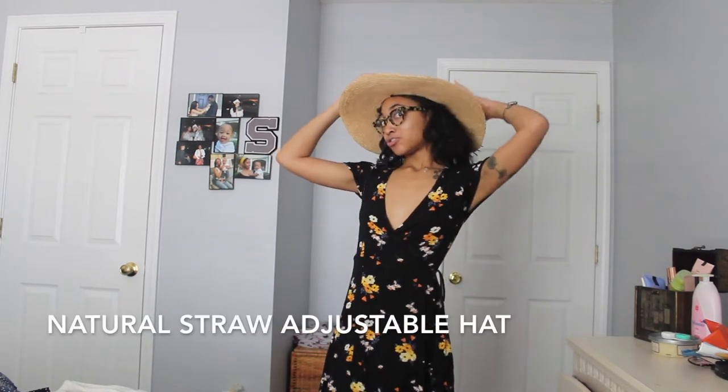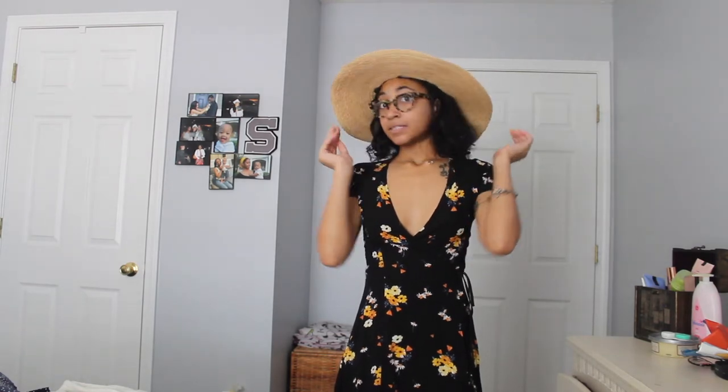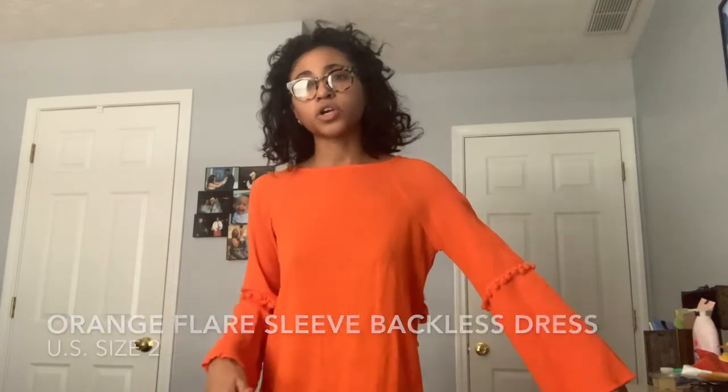I also bought this straw hat — I've always wanted a hat like this. It has ties on the back and it's adjustable so you can adjust it to your head size. My head is actually pretty small so I had to pull it super tight. I really like this hat but I haven't worn it yet. I live in Atlanta so I feel like I need to go somewhere special to wear it, but I'm going to wear it anyway to get some use out of it before fall hits.